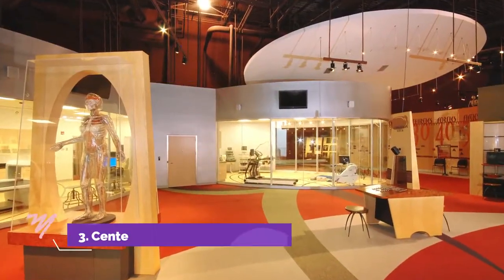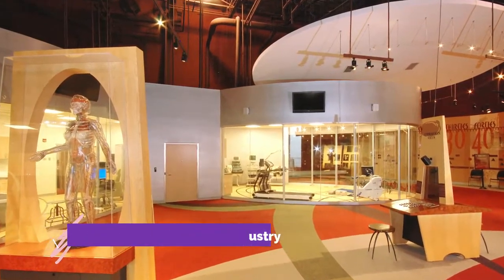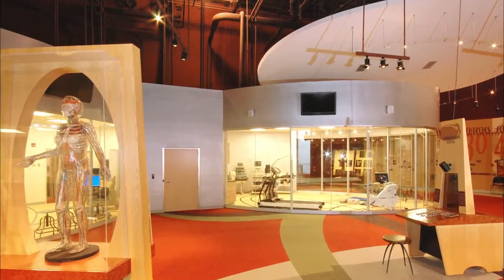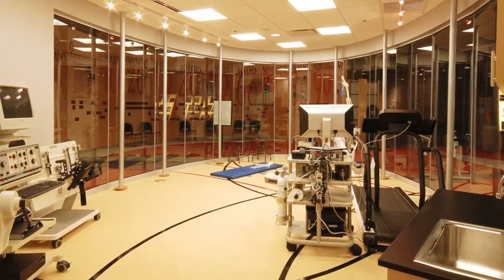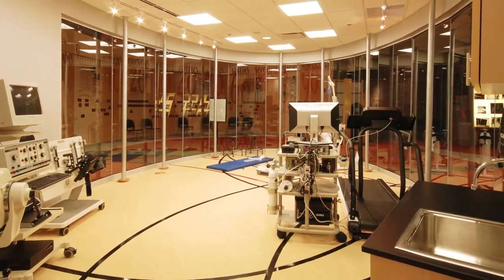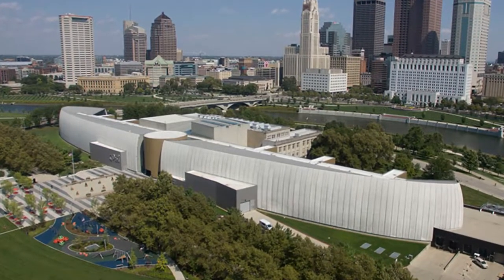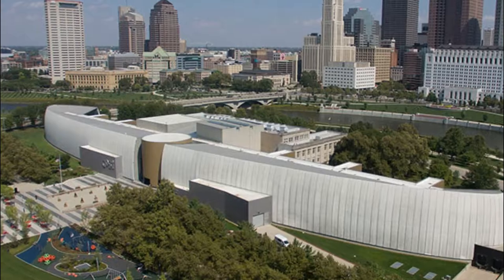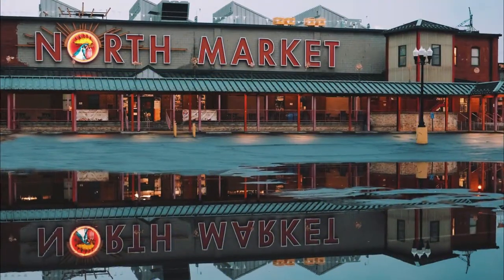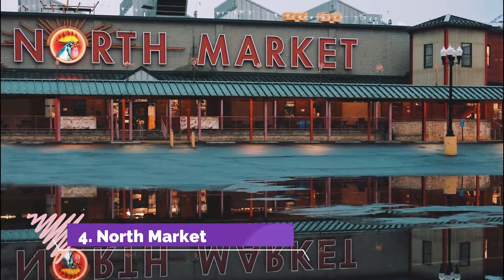Number three: Center of Science and Industry. The Center of Science and Industry has been a Columbus institution for decades, inspiring adults and children about the wonders of science in our world. Hands-on exhibits throughout COSI educate about outer space, energy, cultural progress, and even an expansive dinosaur gallery in partnership with the American Museum of Natural History.